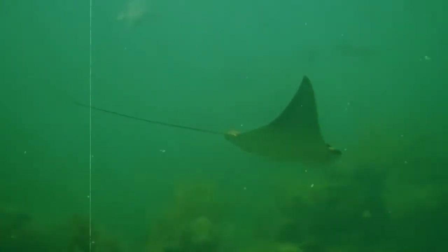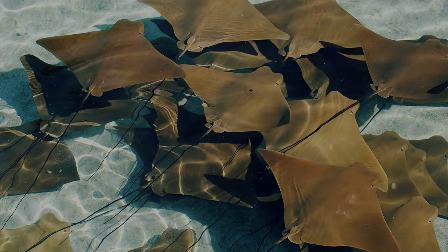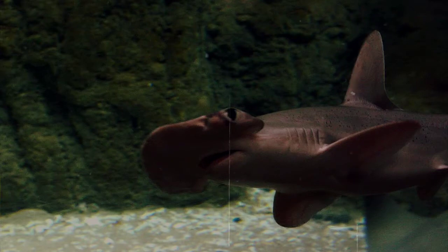They'll even use their hammer-shaped head to hold prey down while they eat, because their mouths are actually pretty small. While hammerhead sharks prefer rays, they also eat other fish, squid, octopuses, and even eat each other from time to time.